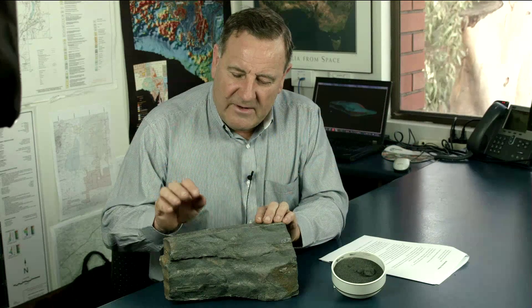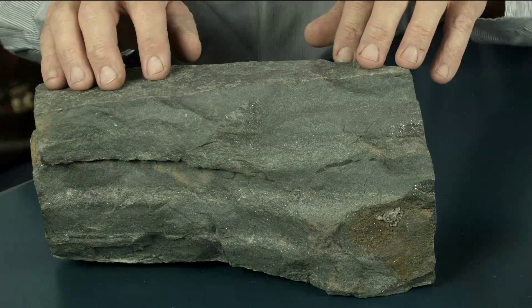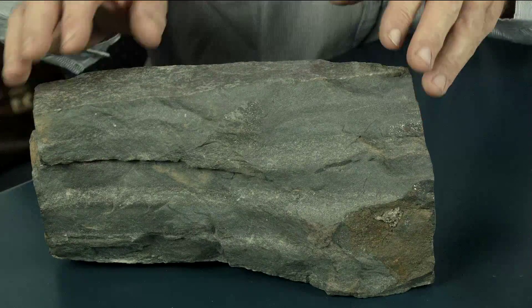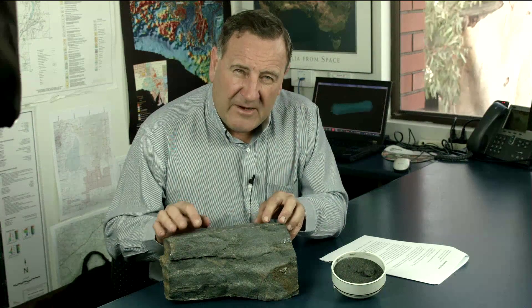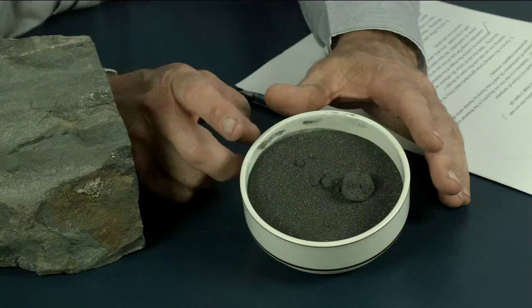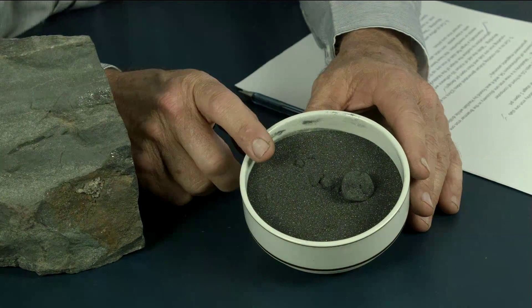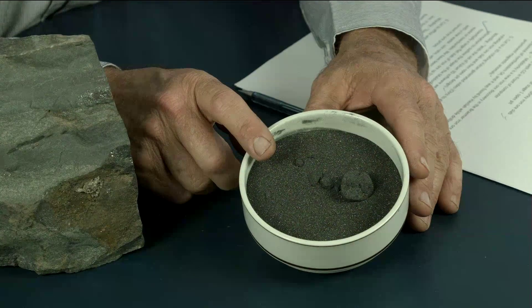This is a typical sample of our Maldorky iron ore. It runs about 40% iron and the rock looks very hard, but in fact it grinds and crushes quite easily. We've found that by comparatively simple gravity processes we can upgrade it to a very saleable product containing 63% iron and very low levels of impurity elements.